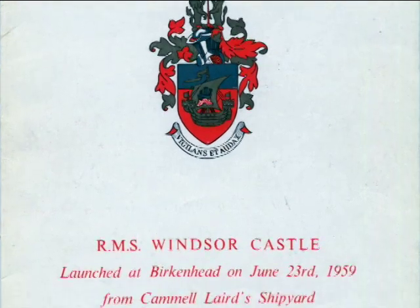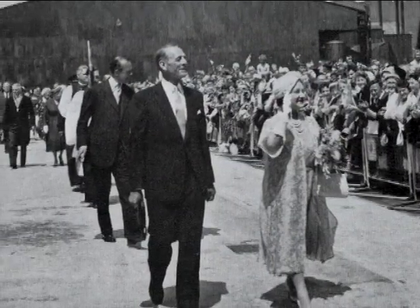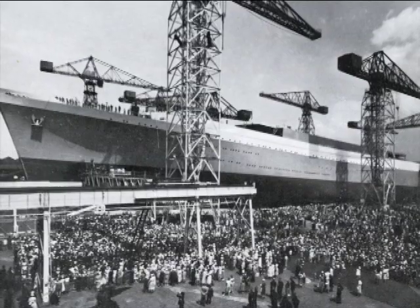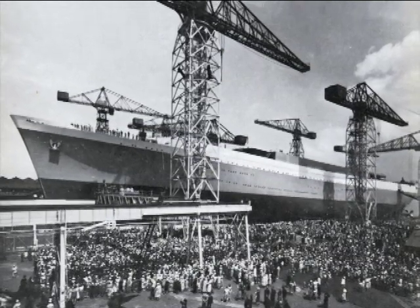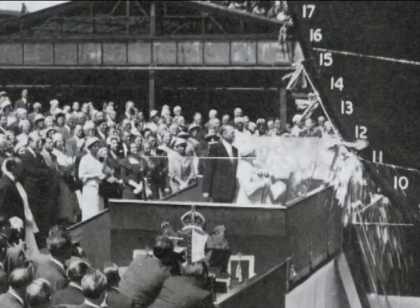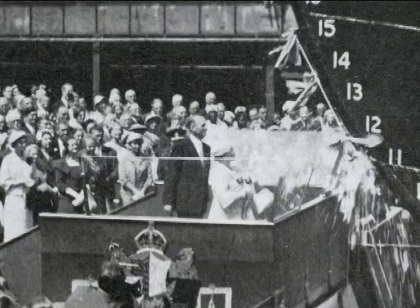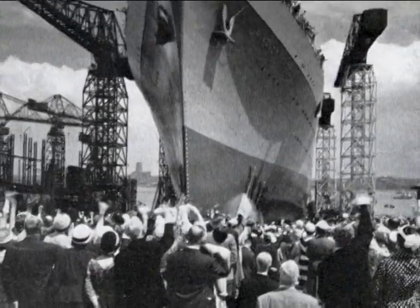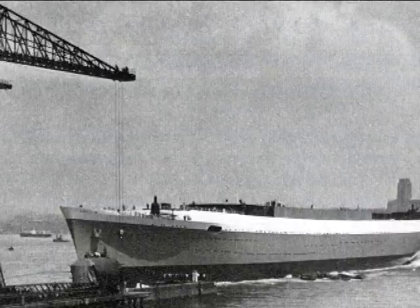On June 23, 1959, the Windsor Castle was ready to be launched in a gala ceremony with Her Majesty the Queen Mother Elizabeth serving as the ship's godmother. Over 50,000 people attended the event, which was broadcast on television for millions more. A severe nosebleed that morning didn't delay the Queen Mother from performing the ceremony, which was precisely timed with the afternoon tide. After her short invocation — "I name this ship Windsor Castle; may God bless her and all who sail in her" — the Queen Mother sent a bottle of South African bubbly into the ship's bow, dousing herself in the process. The mighty hull gained momentum as it slid down the slipway into the River Mersey, where it was greeted with whistles and a cannon salute.